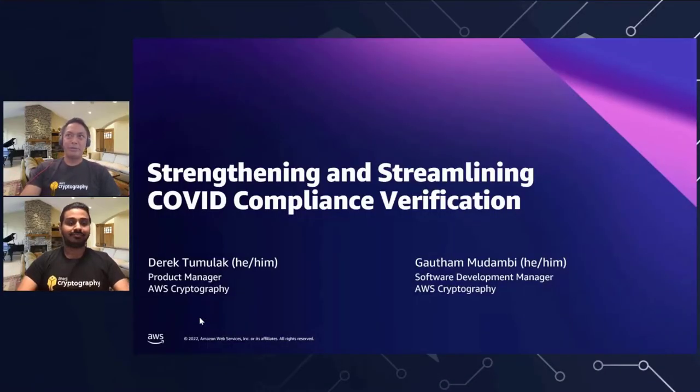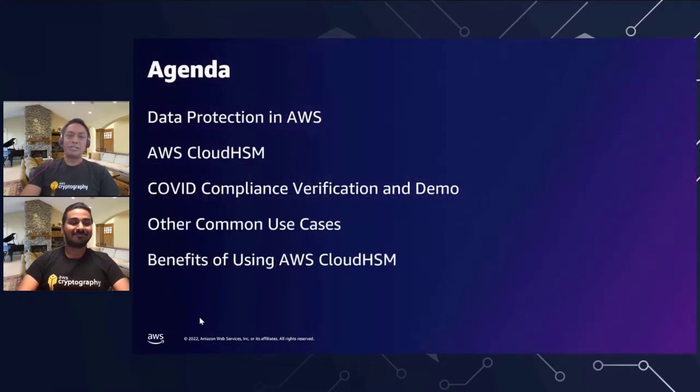Hello everyone. Today we're going to do a webinar on strengthening and streamlining COVID compliance verification. My name is Derek Tumalek. I'm the product manager for AWS Cloud HSM. And I'm Gautam, the software management manager with AWS Cloud HSM. The agenda for today: we'll cover a little bit about data protection in AWS, a brief overview of AWS Cloud HSM, and then we're going to dive into COVID compliance verification and a demo.